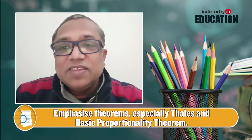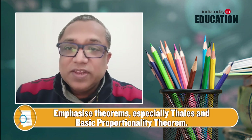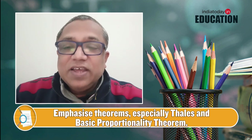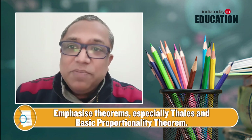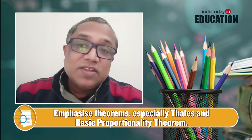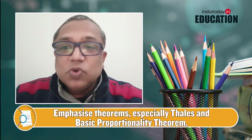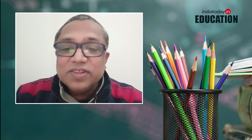For Triangles, many students face challenges, but the most expected question is the Basic Proportionality Theorem. In the new reduced syllabus, the other theorems have been deleted, so focus on the Basic Proportionality Theorem, also known as Thales' Theorem, including its statement.